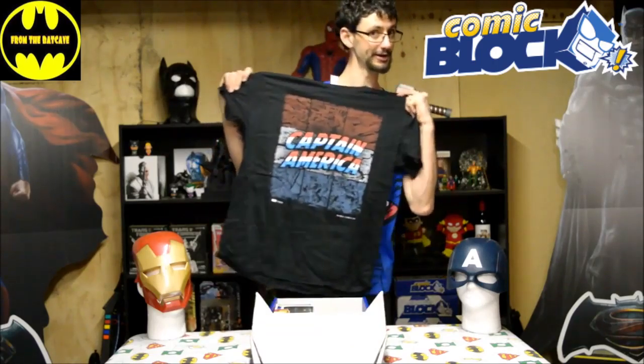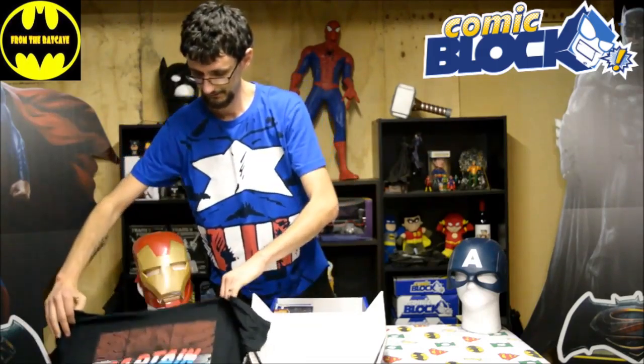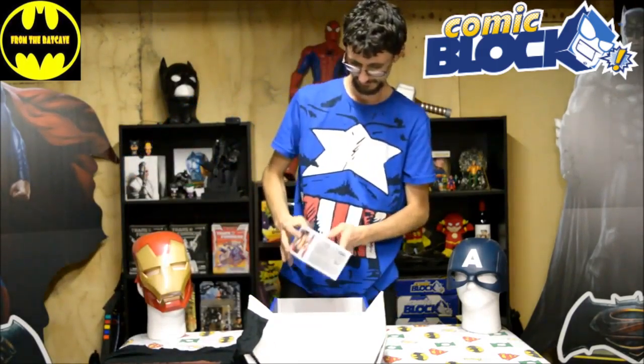Very lovely Captain America t-shirt, very nice. And an Iron Man Civil War pop cap — it's got a dent.